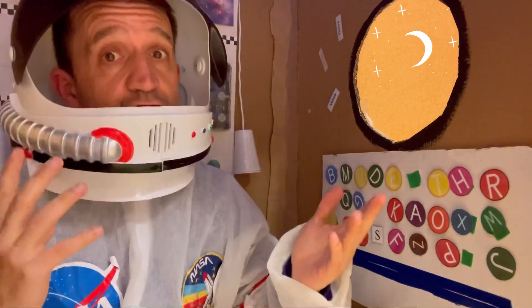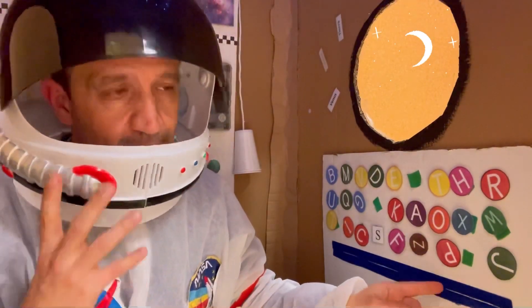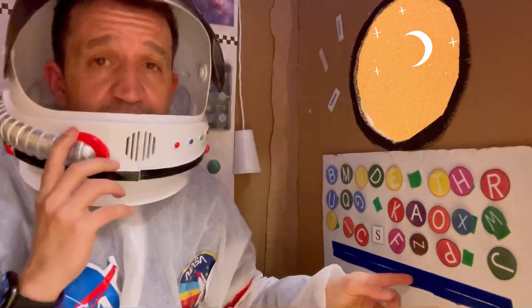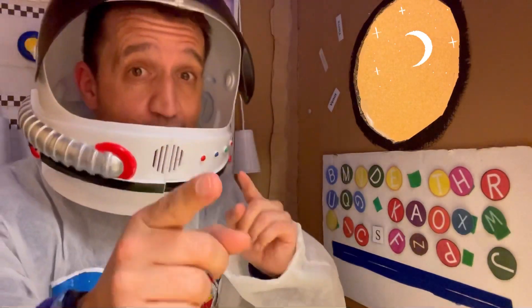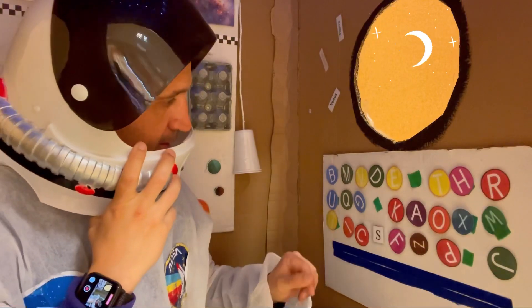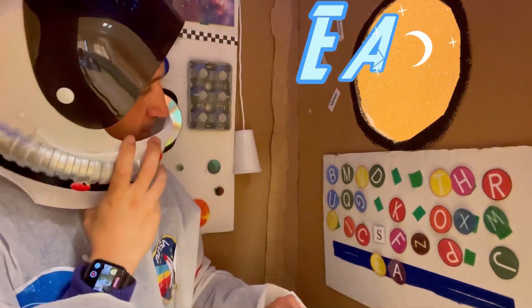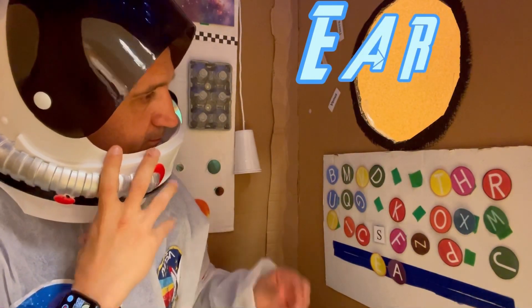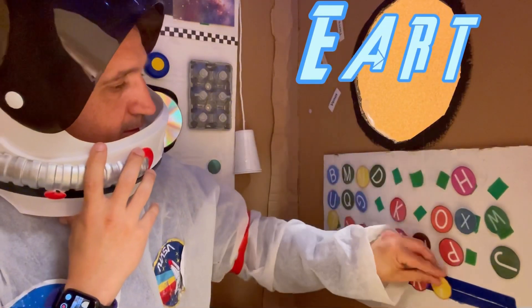Well my friends, I think it's getting late. Se está haciendo tarde. I think we should go back home — creo que deberíamos volver a casa. Okay, then we have to type here — hay que escribir aquí — the name of our planet. Planet Earth! Let's do it — letter E... A... R... here R... T... and H.